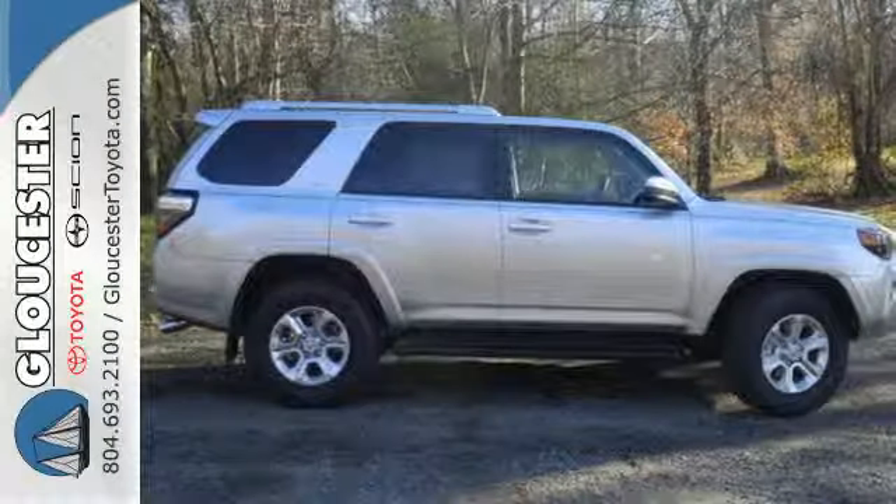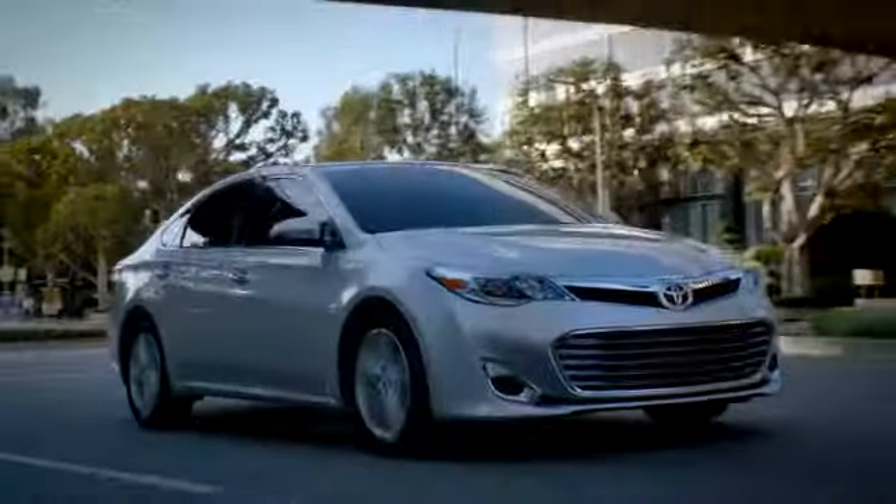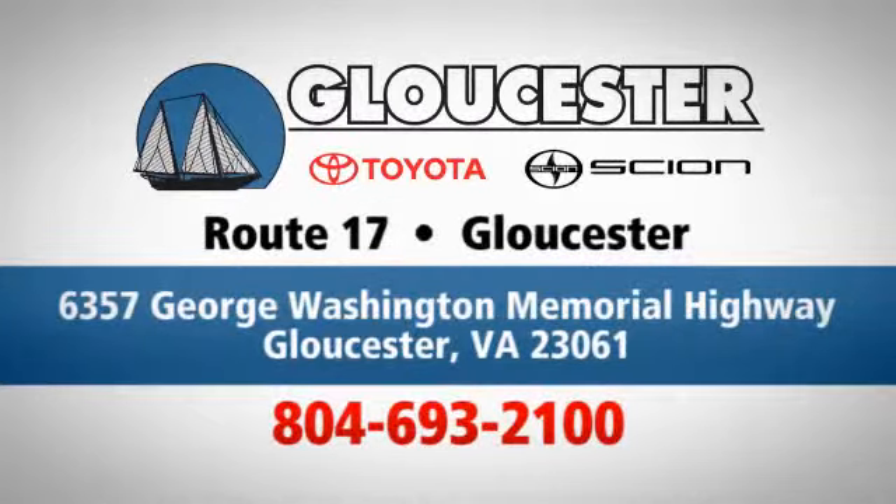Take this bold and exciting 4Runner for a test drive. Come in, call or click. An unmatched customer experience is waiting here for you, conveniently located at 6357 George Washington Memorial Highway in Gloucester, Virginia.